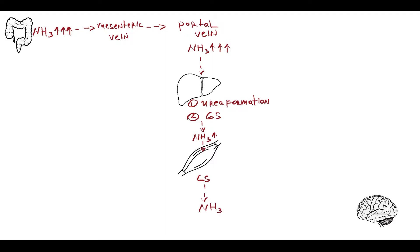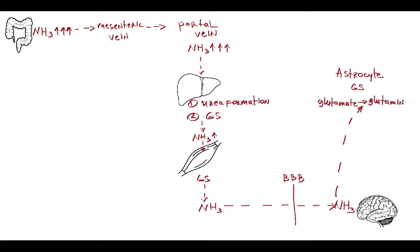Ammonia that remains in the blood after these two detoxification stages has the ability to cross the blood-brain barrier. The brain also has the ability to detoxify ammonia, and this occurs in astrocytes, because they also have the glutamine-synthetase enzyme. In astrocytes, glutamate binds an ammonia molecule and converts it into glutamine.